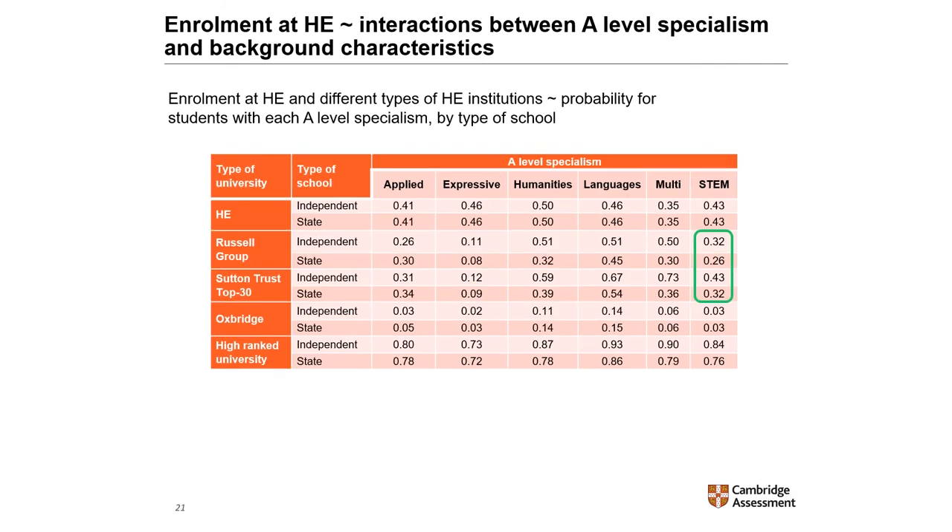Regarding type of school, STEM specialists were more likely to attend Russell Group or Sutton Trust Top 30 institutions if they took their A-levels in an independent school than if they did so in a state school. However, for these students, the probability of attending Oxford or Cambridge did not vary by the type of school attended. There is a lot more detail about these interactions in the report.